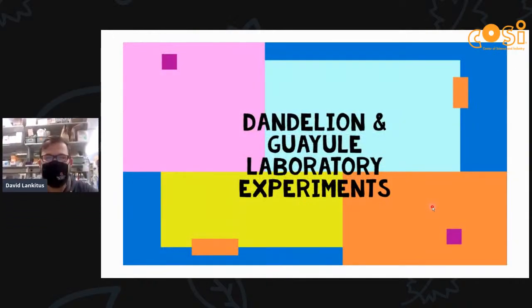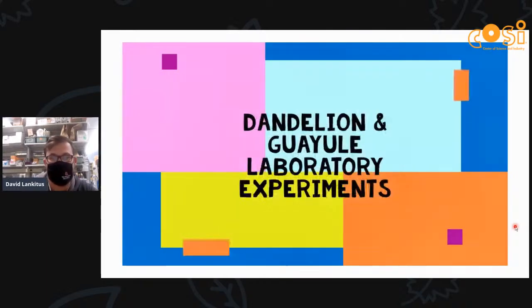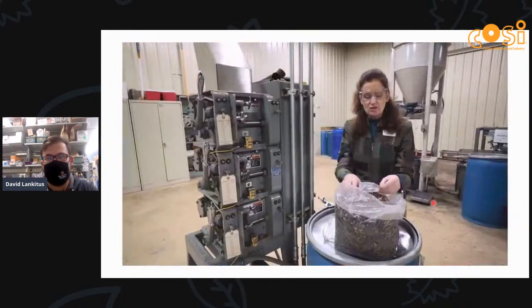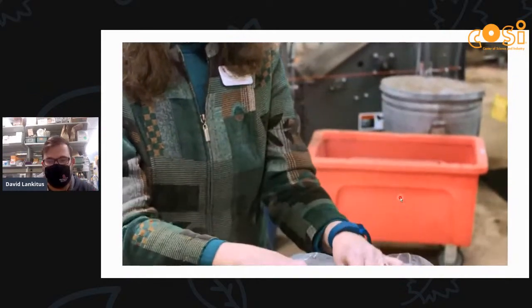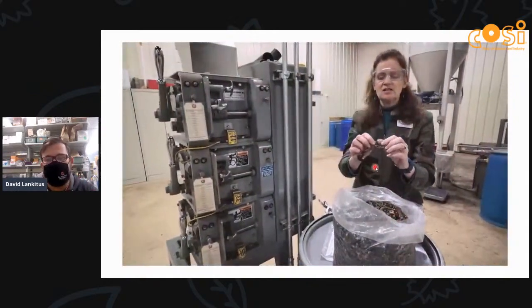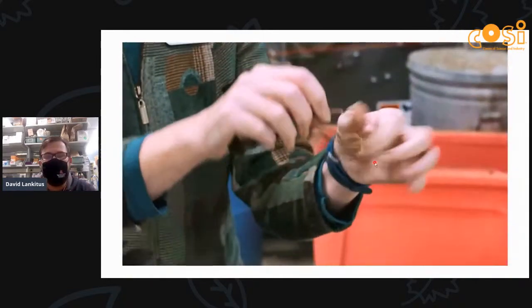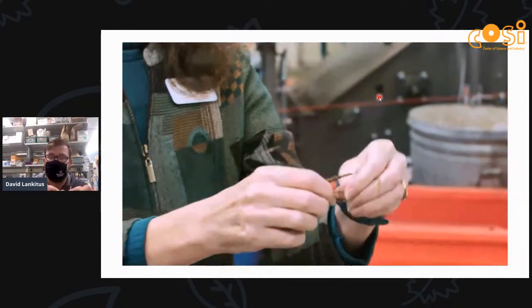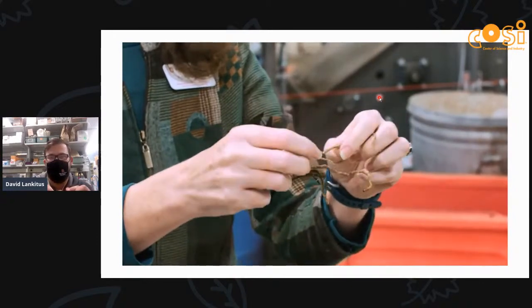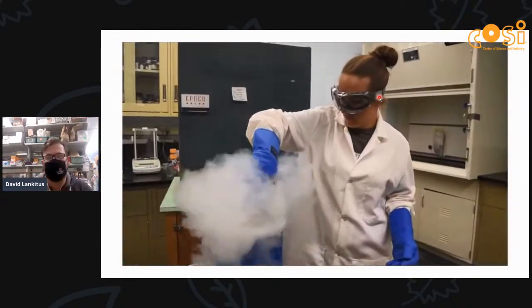I'm David Lankitis, a PhD student working with Dr. Cornish. I'm going to show you some videos of our rubber testing processes. This first video shows Dr. Cornish at our processing plant in Wooster, Ohio. The rubber extraction process starts with dried dandelion roots — when they break, they're held together by little threads you have to pull apart to separate. What's actually holding those roots together are pieces of rubber, and through breeding and biotechnology we're getting more rubber in those roots.